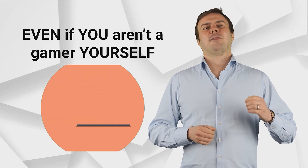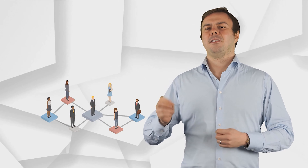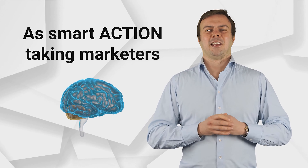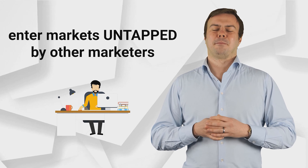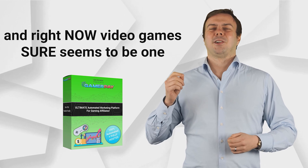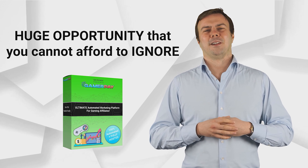Just think about it. Even if you aren't a gamer yourself, everyone knows more and more people who are hugely passionate about video games, constantly spending money buying new games, consoles and accessories. As smart action-taking marketers, we are always looking for opportunities, for new ways to get ahead of the competition, enter markets not yet tapped by other marketers, and profit handsomely as a result. And right now, video games sure seems to be one huge opportunity that you cannot afford to ignore.